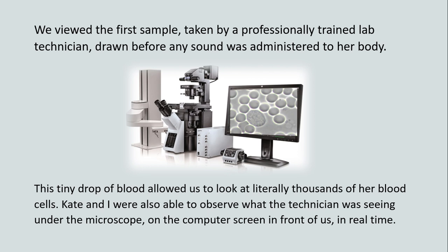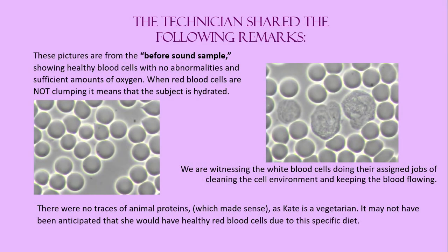We viewed the first sample, taken by a professionally trained lab technician, drawn before any sound was administered to her body. This tiny drop of blood allowed us to look at literally thousands of her blood cells. Kate and I were also able to observe what the technician was seeing under the microscope on the computer screen in front of us in real time. The technician shared the following remarks: these pictures are from the before-sound sample, showing healthy blood cells with no abnormalities and sufficient amounts of oxygen. When red blood cells are not clumping, it means that the subject is hydrated. We are witnessing the white blood cells doing their assigned jobs of cleaning the cell environment and keeping the blood flowing. There were no traces of animal proteins, which made sense, as Kate is a vegetarian.